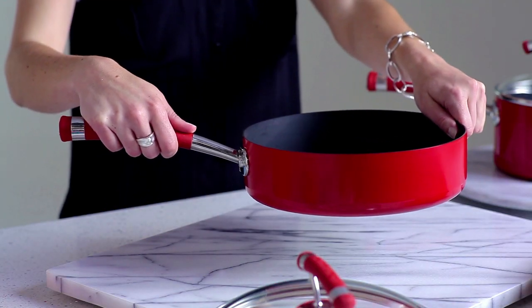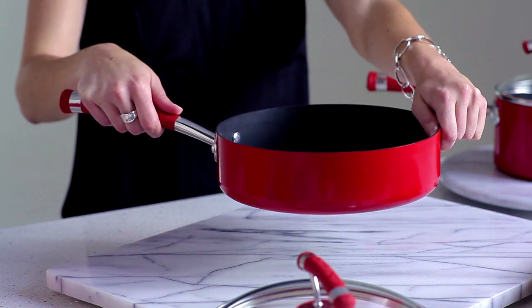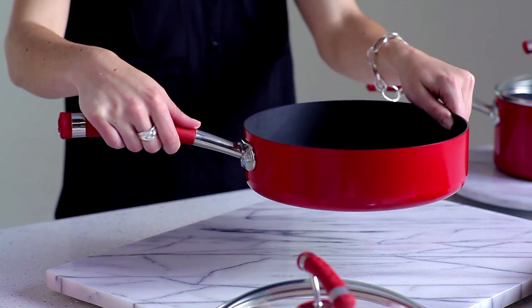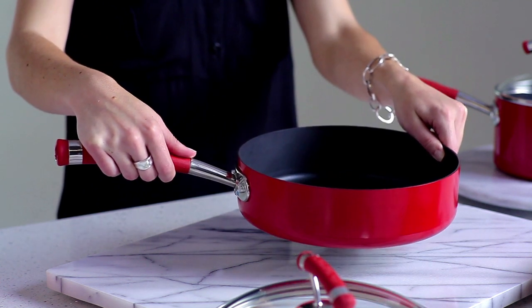I love the beautiful red enamel exterior. It adds a dash of fashion that brightens up any kitchen decor, while the panned body of heavyweight aluminum conducts heat evenly throughout the pan.